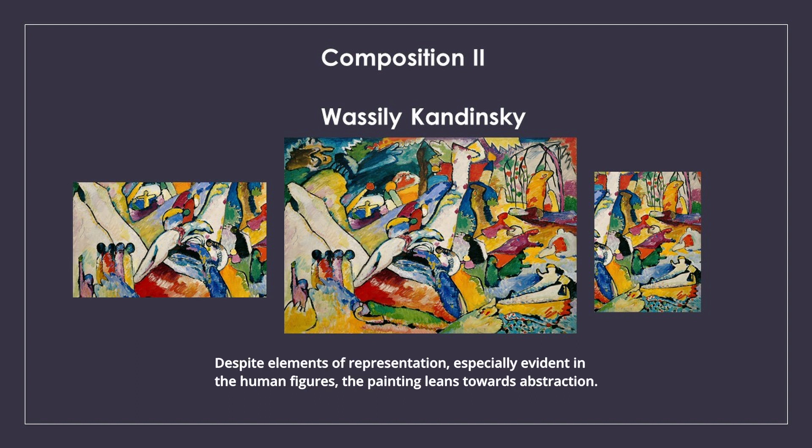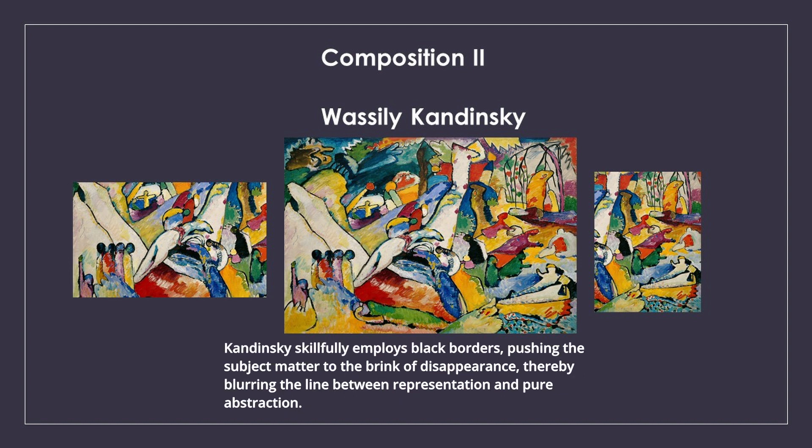Despite elements of representation, especially evident in the human figures, the painting leans towards abstraction. Kandinsky skillfully employs black borders, pushing the subject matter to the brink of disappearance, thereby blurring the line between representation and pure abstraction.